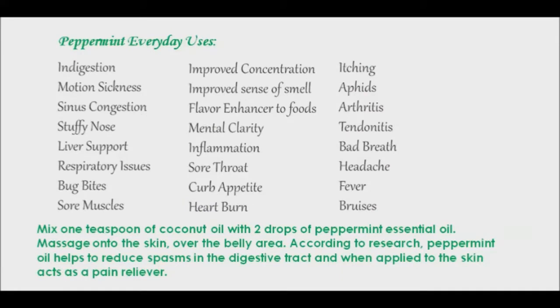Peppermint essential oil is great for any kind of stomach issues, like gas, bloating, cramps, upset stomach, vomiting, and diarrhea. These can all be relieved with a nice peppermint tummy rub. Mix one teaspoon of coconut oil with two drops of peppermint essential oil and massage onto the skin over the belly area. According to research, peppermint oil helps to reduce spasms in the digestive tract and, when applied to the skin, acts as a pain reliever.